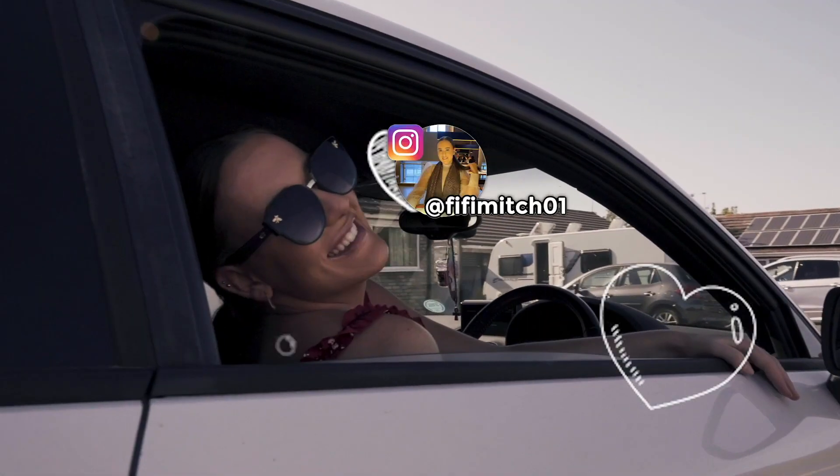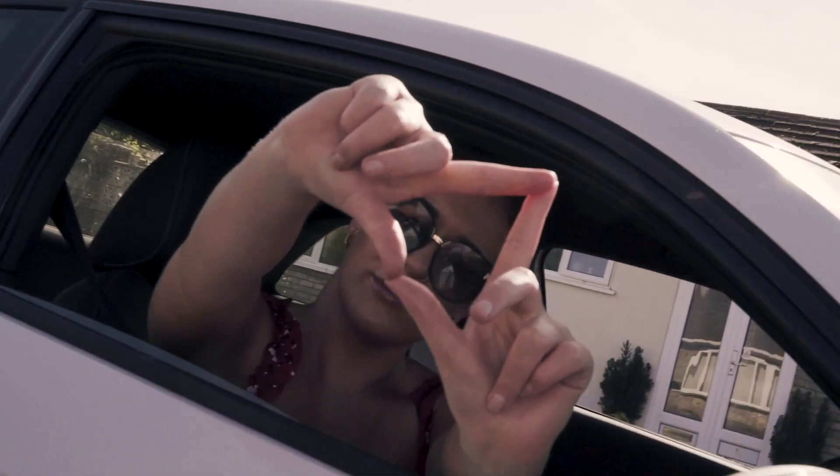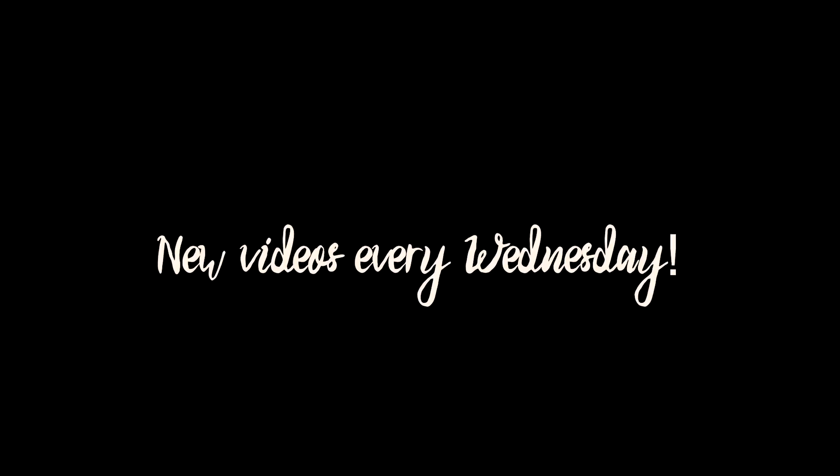Hello everybody, welcome back to another video. Today I'm doing something a little bit different - it's going to be an honest review of some Femme Luxe clothing that I've ordered. I have never ordered from Femme Luxe before. Obviously I see a lot of people on Instagram like Femme Luxe, so I thought why not order some stuff, review it and see what it's like.